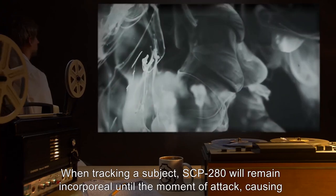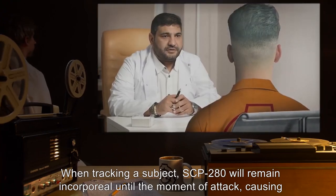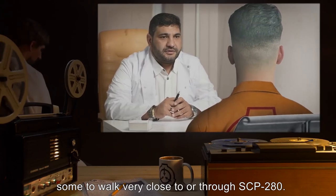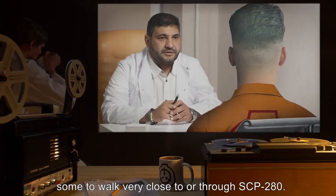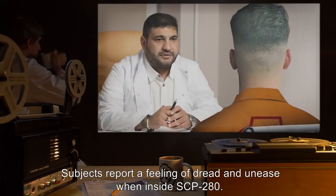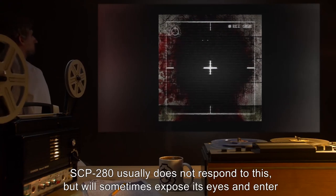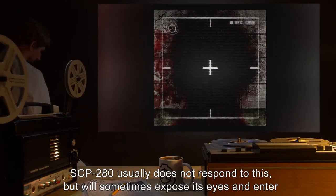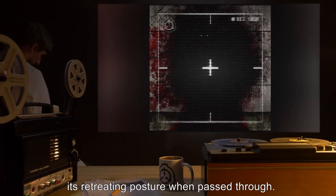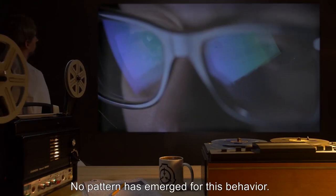When tracking a subject, SCP-280 will remain incorporeal until the moment of attack, causing some to walk very close to or through SCP-280. Subjects report a feeling of dread and unease when inside SCP-280. SCP-280 usually does not respond to this, but will sometimes expose its eyes and enter its retreating posture when passed through. No pattern has emerged for this behavior.